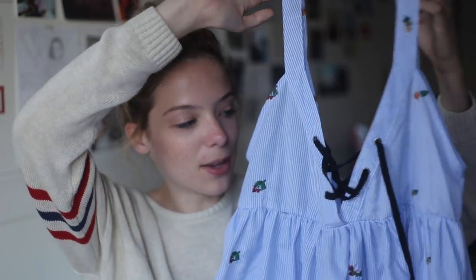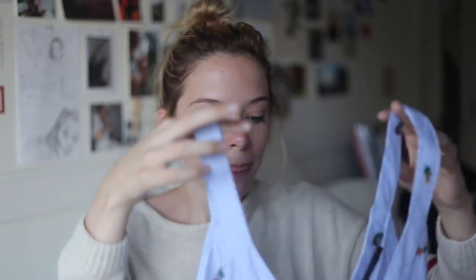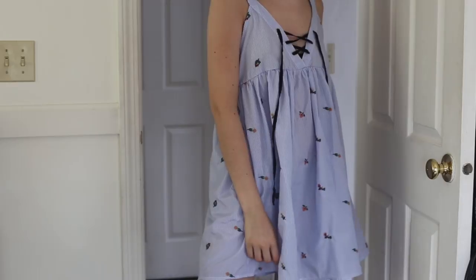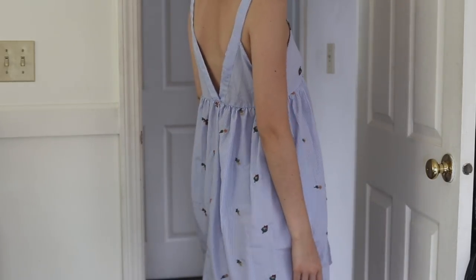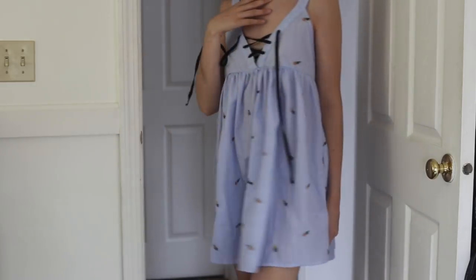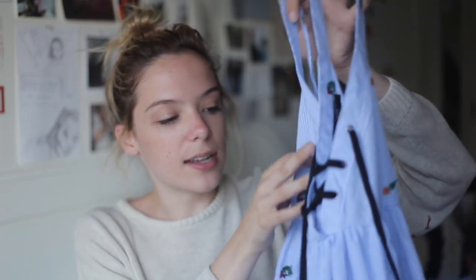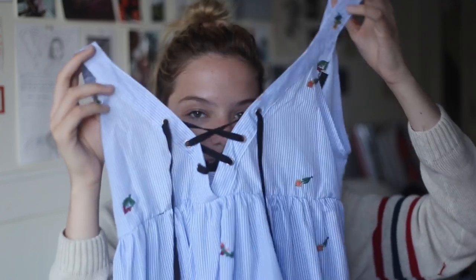The next one is something I always get so many compliments on. I put it on my Snapchat and so many of you asked where this dress is from — it's from Zaful, super cheap. It's a blue and white pinstripe dress with floral embroidery all over it and a black and white lace-up detail in the front. It's a very thin dress, great for hot days, and it's not see-through, so perfect.